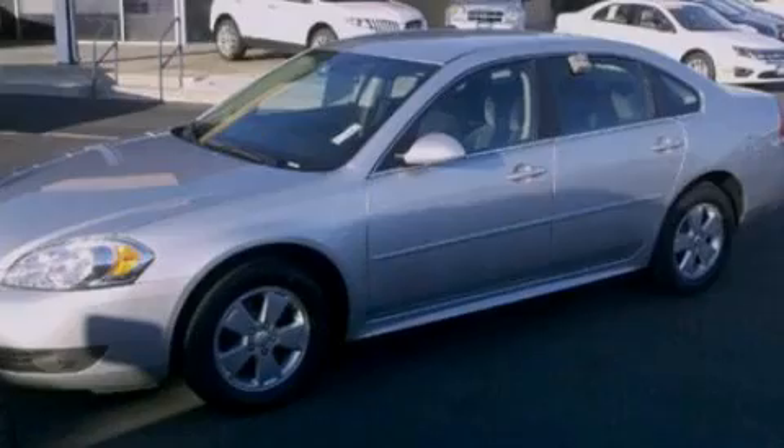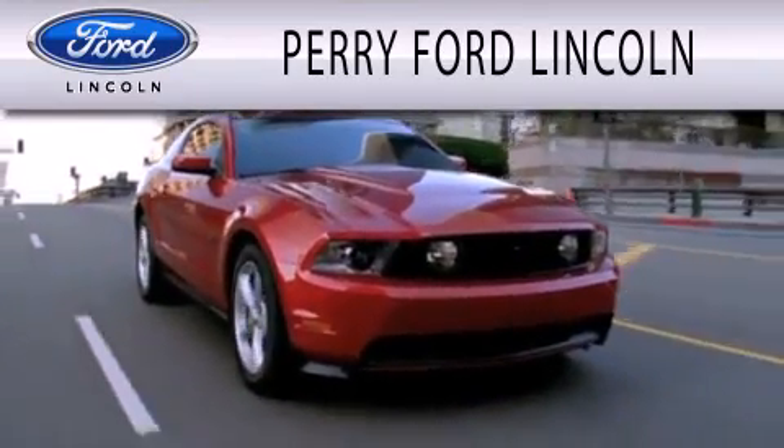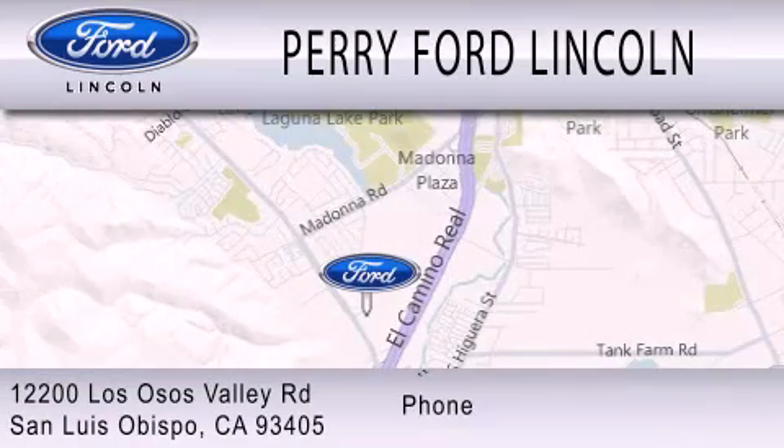We hope you found this video informative. Please contact us today. Perry Ford Lincoln is dedicated to doing everything possible to ensure that the experience you have selecting your next vehicle is as pleasant as possible. We are located at 12200 Los Osos Valley Road in San Luis Obispo.